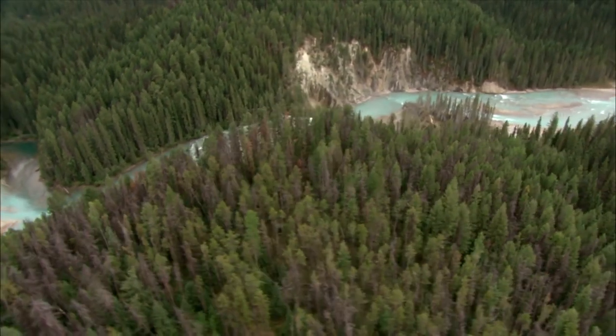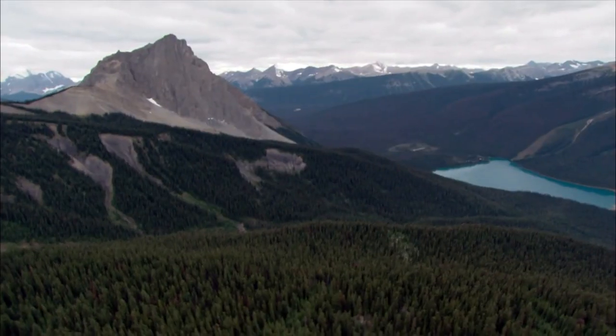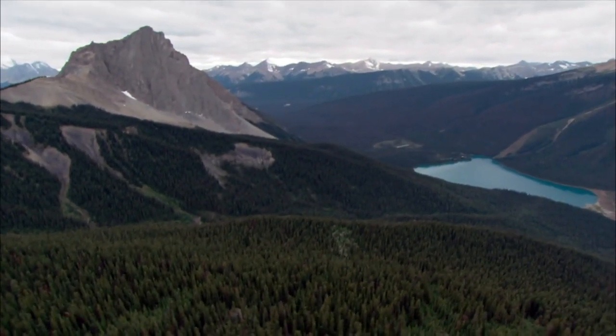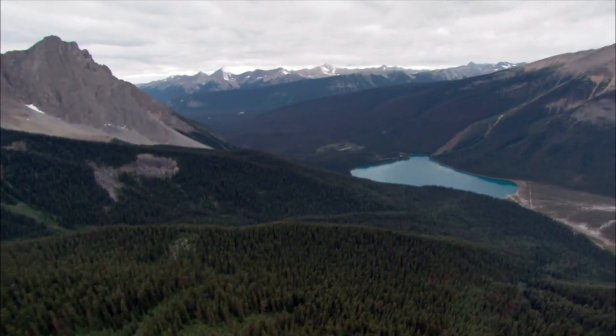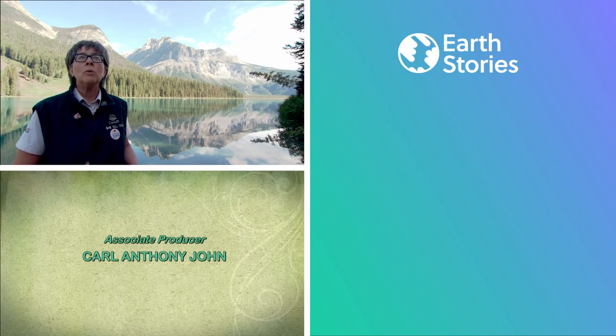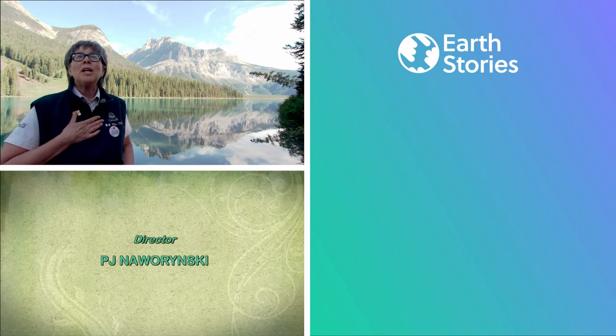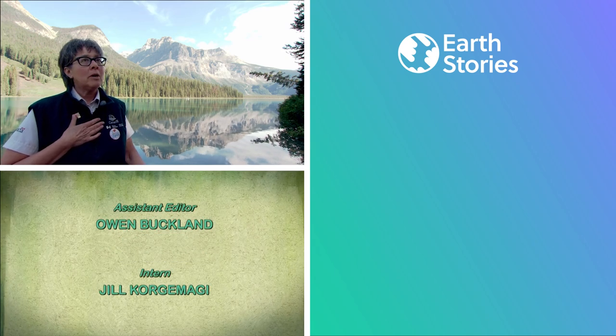National parks don't belong to the government of Canada — they belong to every Canadian. They're a big part of our cultural and national heritage. This is where natural processes are allowed to take place. National parks are an important resource that we can come and enjoy. We can feel replenished and be rejuvenated by the experiences that we have here, rain or shine.